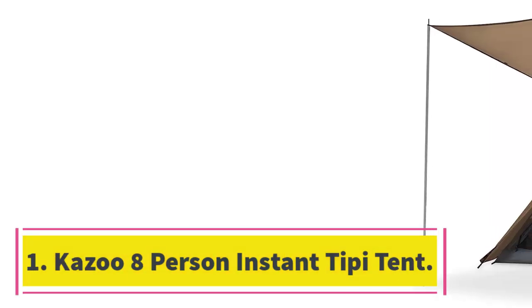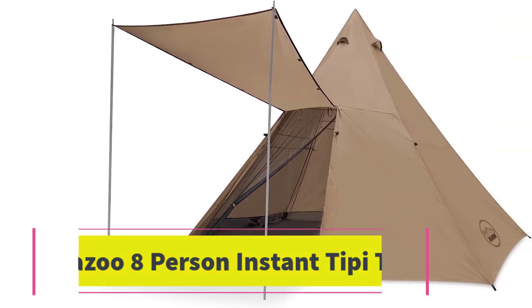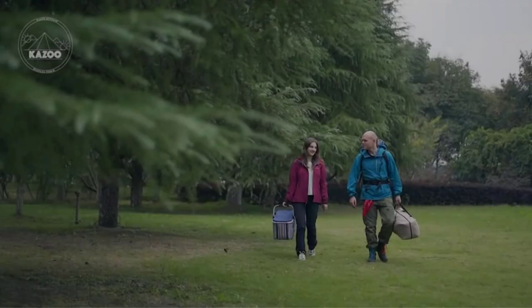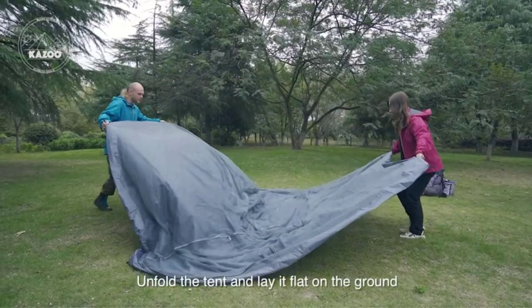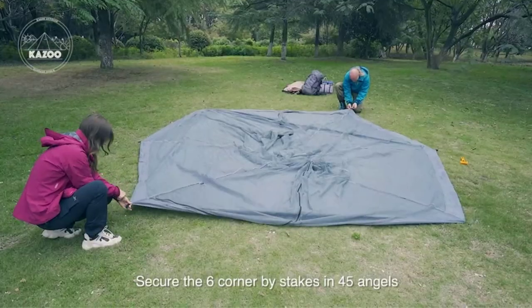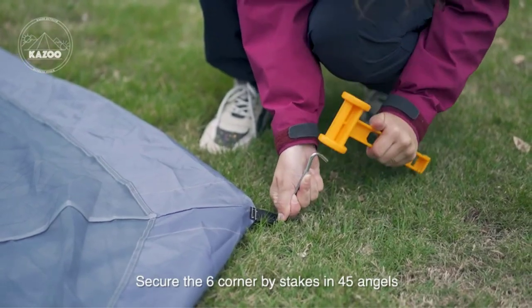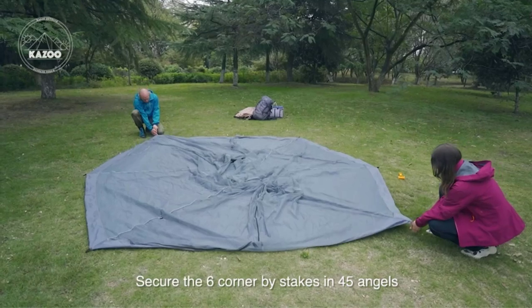Number 1: Kazoo 8-Person Instant Teepee Tent. The Kazoo 8-Person Teepee Tent is one of the easiest big teepee tents to put up and wins our award for the best teepee tent. It is simple enough that one person can set it up, and you'll have it up in about 15 minutes. This tent is large and can sleep eight people,